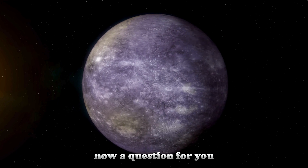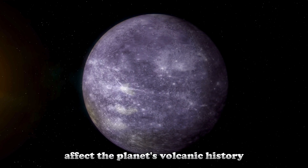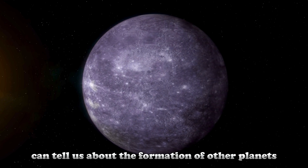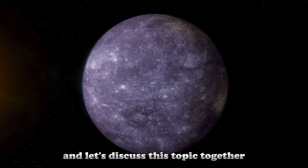Now a question for you: how might Mercury's diamond layer affect the planet's volcanic history? What do you think this discovery can tell us about the formation of other planets? Tell us your thoughts in the comments, and let's discuss this topic together.